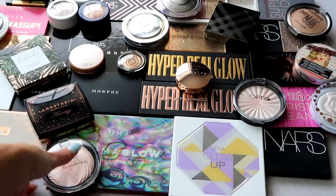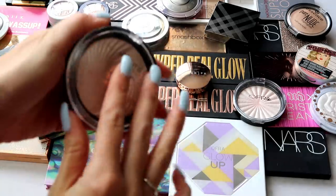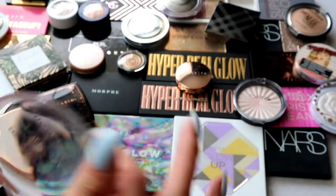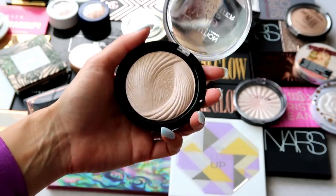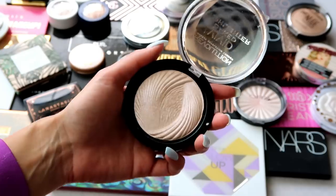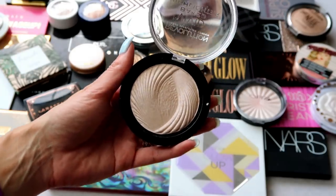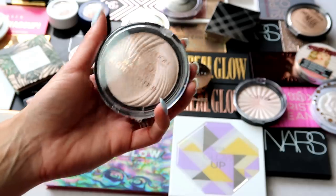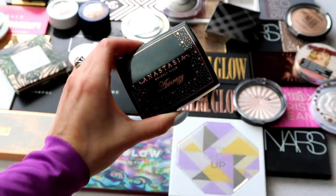This one here is from Revolution Beauty — the Vivid Baked Highlighter in Peach Lights. It's a really pretty highlight, and I did swatch it, but it was in my chopping block video because I just don't reach for it a lot. I think it looks nice on the skin but I never feel like grabbing for it. I purchased it from Ulta and I think it's really pretty, but I'm going to go ahead and put this one in the pass pile.